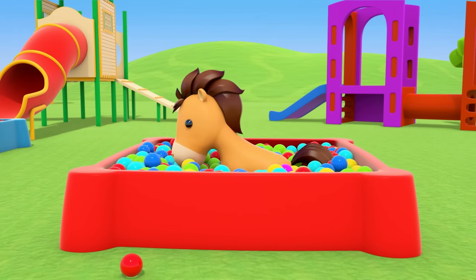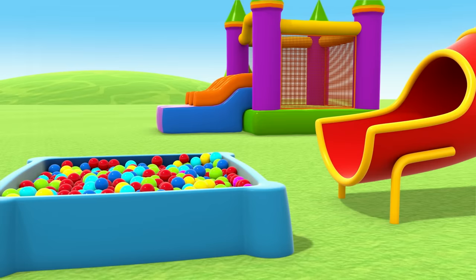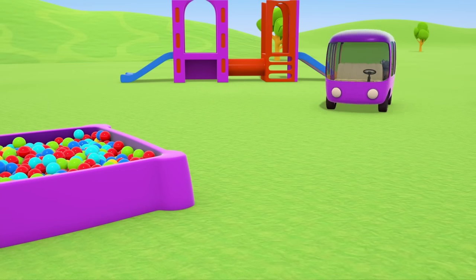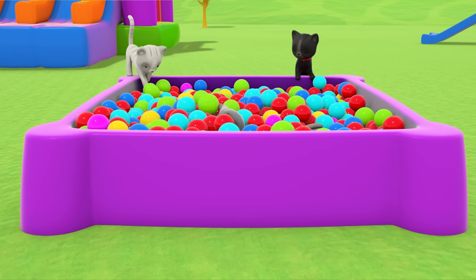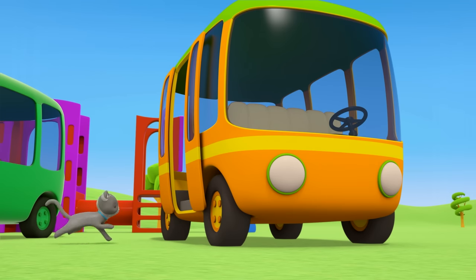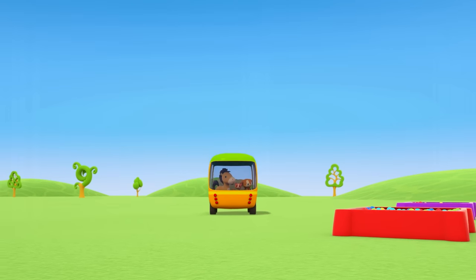The horse is playing in the red ball pit. The puppy wants to ride on the slide — you are very brave. The kittens are coming out of the purple bus and running off to play in the purple ball pit. At the bus stop, the orange bus with the yellow stripe has arrived to take everyone home. Come on, kitten — the bus is waiting. Buses! Thanks for doing a great job!